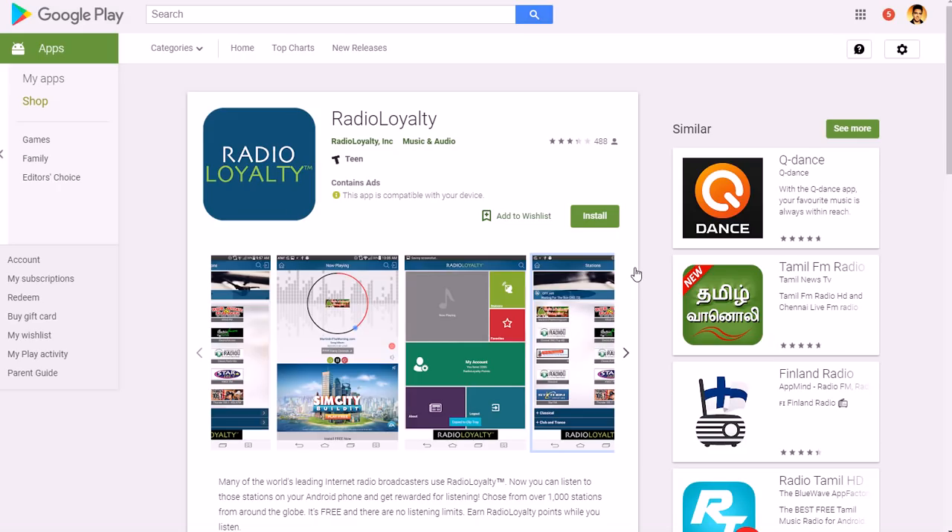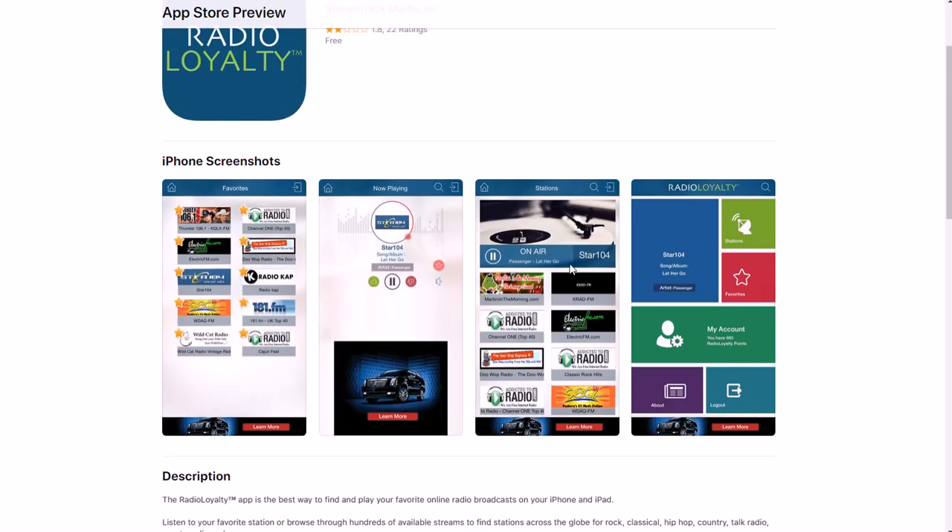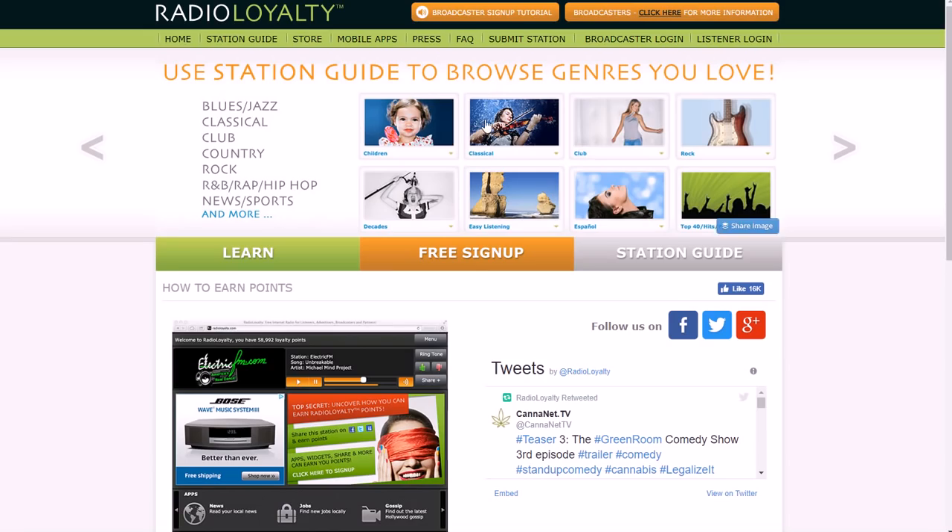If you want to do this on your phone, you need to get the Radio Loyalty app because Inbox Dollars doesn't really support the radio side anymore — they kind of discontinued it. But you can still use the actual Radio Loyalty app. It has a 3.2 out of 5 stars on Android, about average, and a 1.8 out of 5 star review on Apple right now.